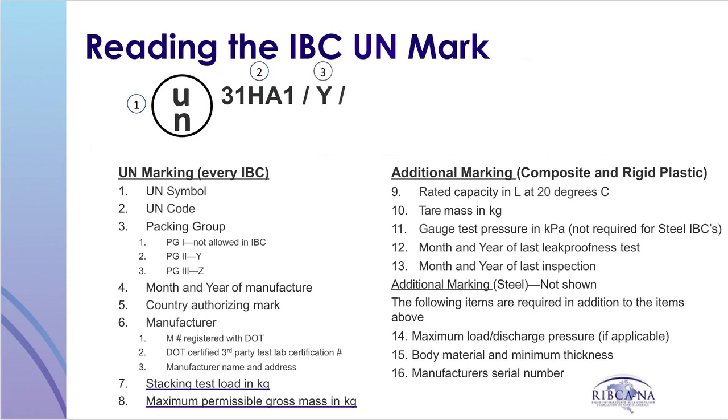Each IBC is marked with the UN symbol followed by the UN design code. Next is a capital letter representing the packing group of the container. Packing group 1 materials are not allowed to be packaged in IBCs. Packing group 2 is signified by Y and packing group 3 is signified by Z. The month and year of manufacture and the country authorizing the mark follow. A manufacturer mark can be displayed as an M number registered with the Department of Transportation, the DOT certified third party and test lab certification number, or the manufacturer's name and address.